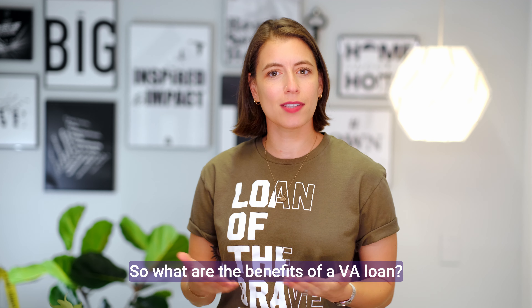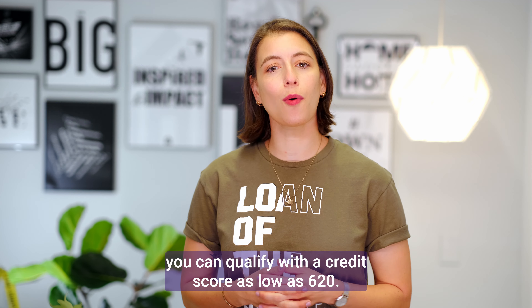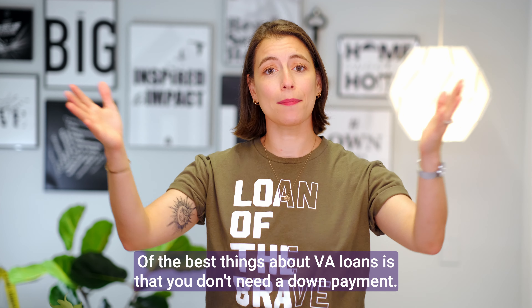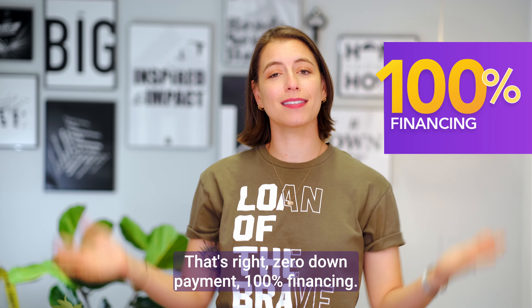So what are the benefits of a VA loan? Well first, there are fewer restrictions to qualify, and as of the time of this video, you can qualify with a credit score as low as 620. One of the best things about VA loans is that you don't need a down payment — that's right, zero down payment, 100% financing.